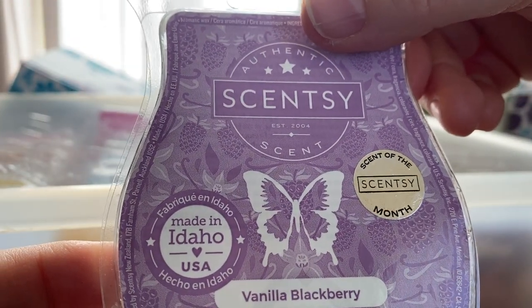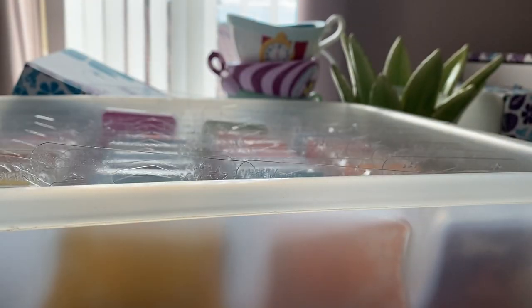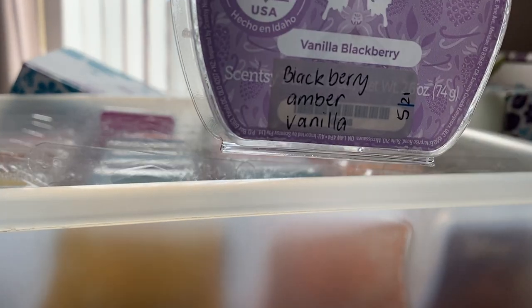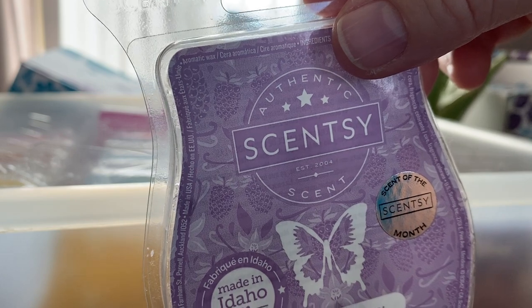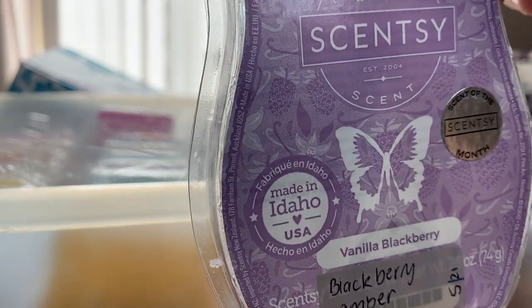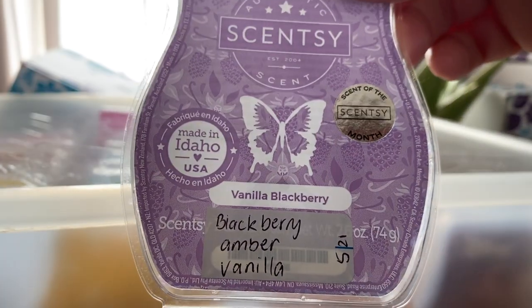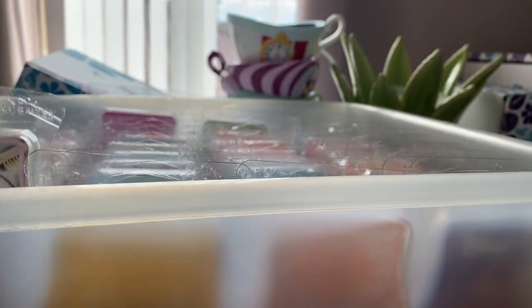Vanilla Blackberry — it's blackberry, amber and vanilla, previously a scent of the month. It's now available in the current catalogue. It's okay but it's not really sweet enough for me. It's quite heavy on the amber — I like them a little bit sweeter, but it was okay.